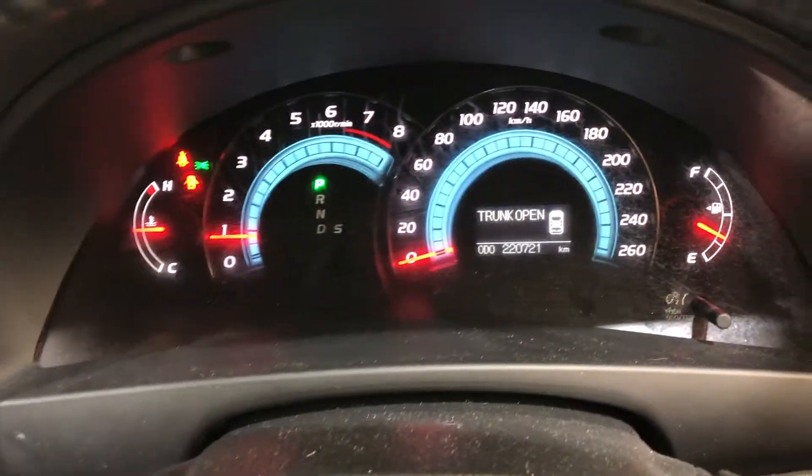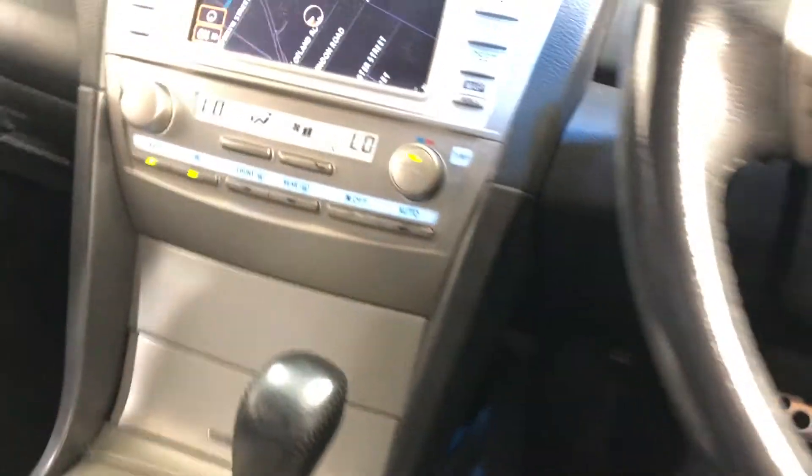This car has low mileage at 20,000km on the clock. There's also a push-button start.